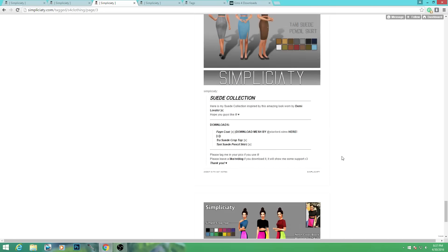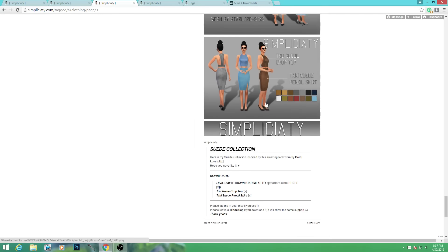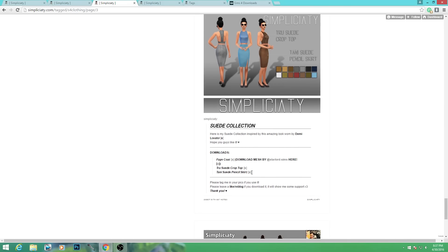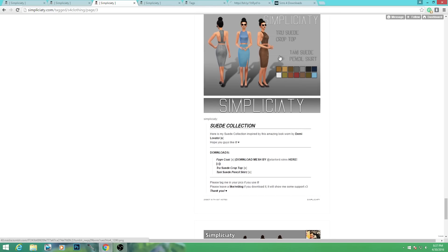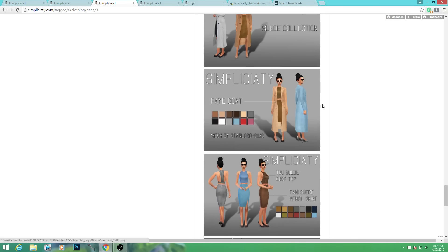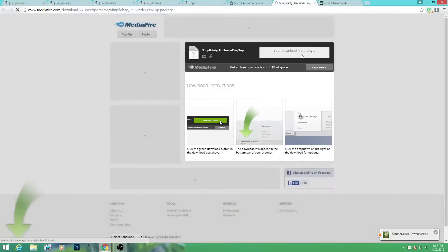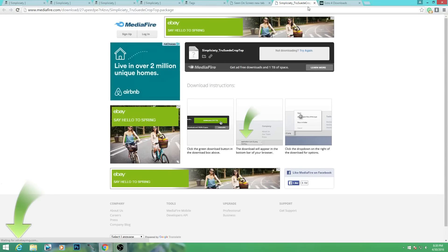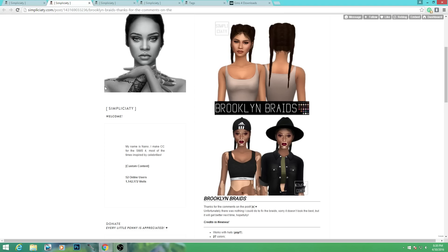I'm currently on page three of the clothing section because I already have a lot of the other stuff. I want to go to the very bottom and show you a couple pieces. This skirt I believe I already downloaded, so I'm going to download the matching suede crop top, which is a very trendy item right now. There's also a fae coat - the mesh is by Star Lord, and I already have the jacket. I like having a different variety using the same style jacket.